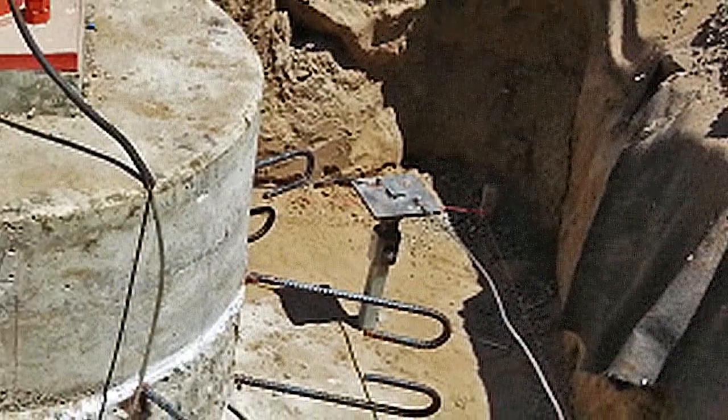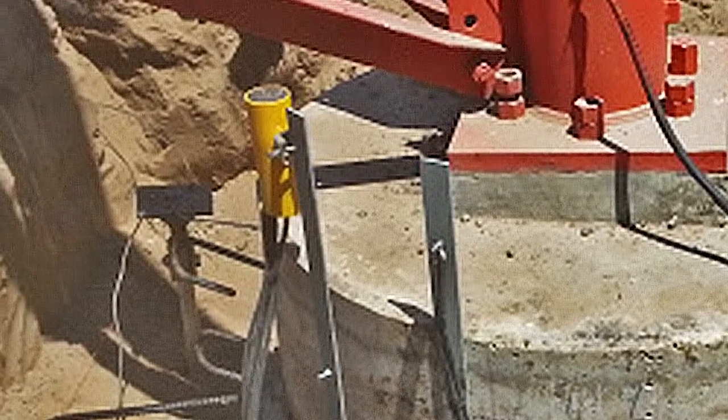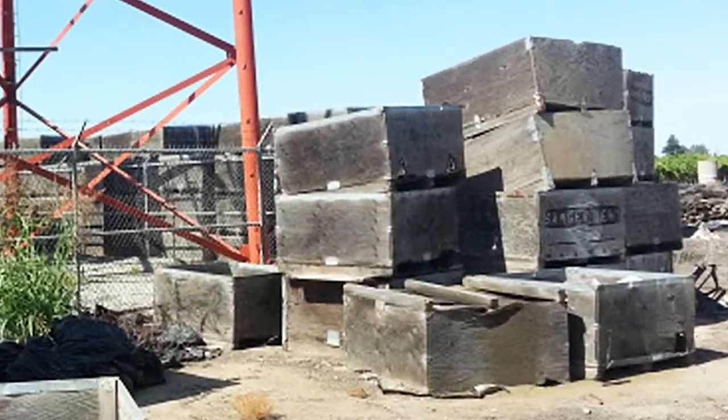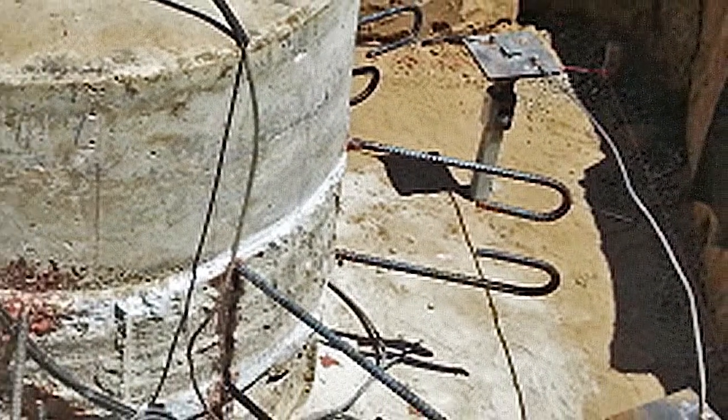Helical piles were protected from corrosion using an anchor guard cathodic protection system with monitoring. First, the site was prepared. Excavation took place after vineyard equipment and materials had been moved. Dowels were installed under the field inspection of engineering firm Neil Anderson & Associates.